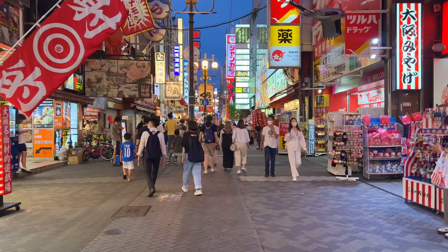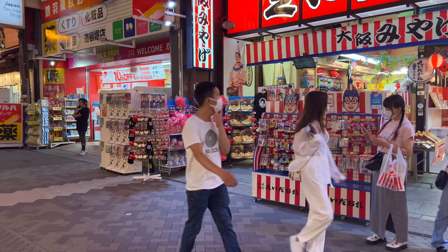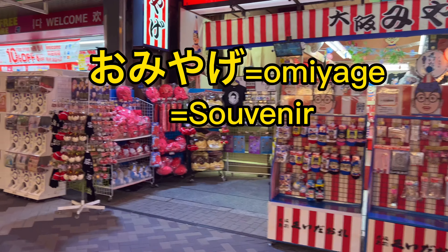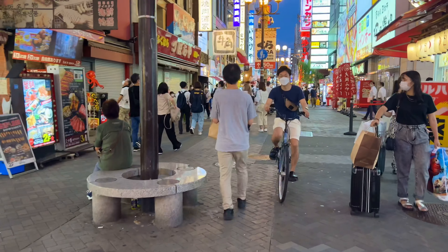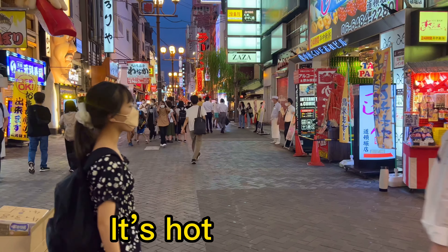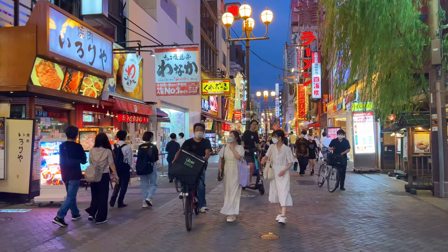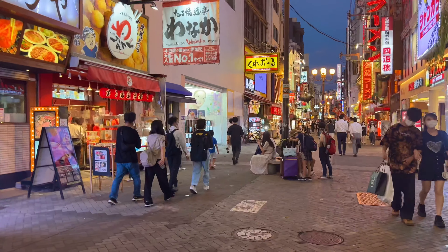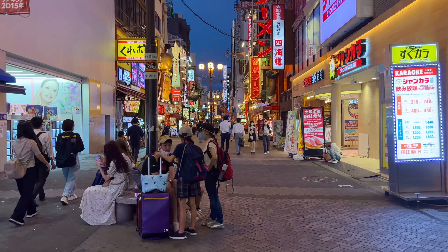Oh, what is this one? I hear that tourists can come to Japan — I don't know if it's true or not, but I hear that.